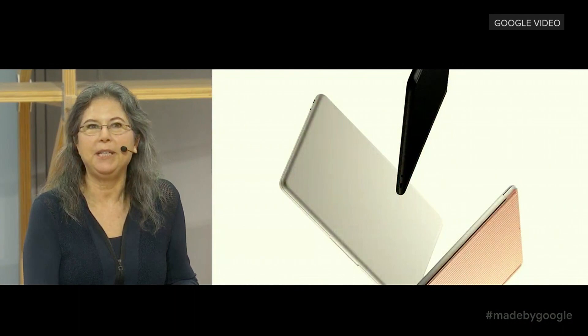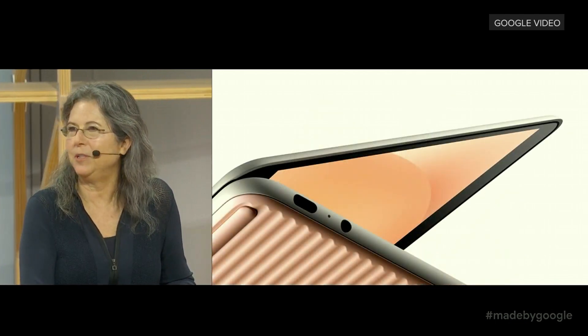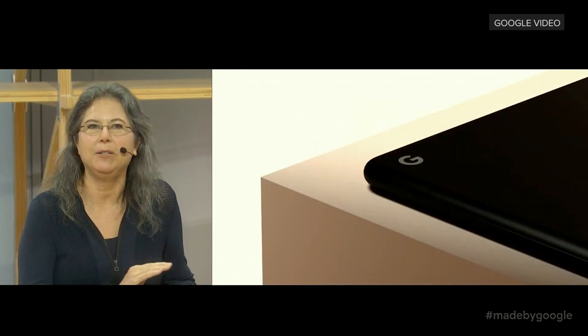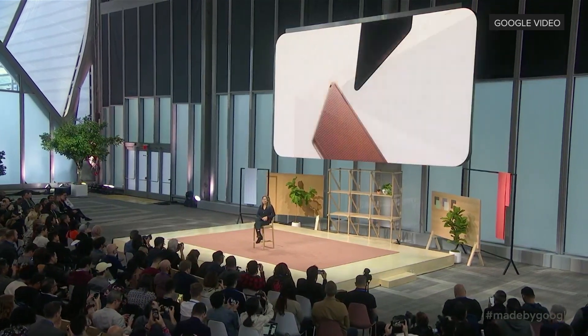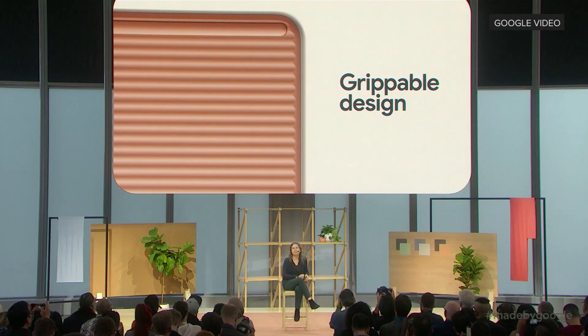We wanted to create a thin and light laptop that was really fast, lasts all day, and looks and feels beautiful. We landed on Pixelbook Go. The design is so distinctive with an incredibly light magnesium chassis that creates a very smooth matte finish in great colors. Pixelbook Go comes in Just Black and Not Pink, one of the iconic colors introduced on Pixel 3, and features a new rippled wavy bottom that's easy to grip.